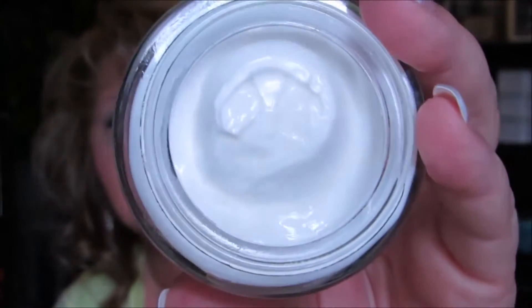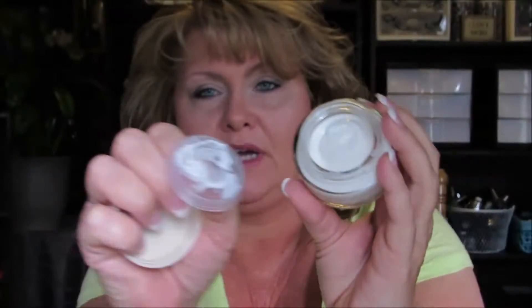This is the box it came in. And you open it up — this is really a huge size for an eye balm. It is 1.7 fluid ounces. It takes just a tiny bit and I can tell a difference. This stuff is really good.